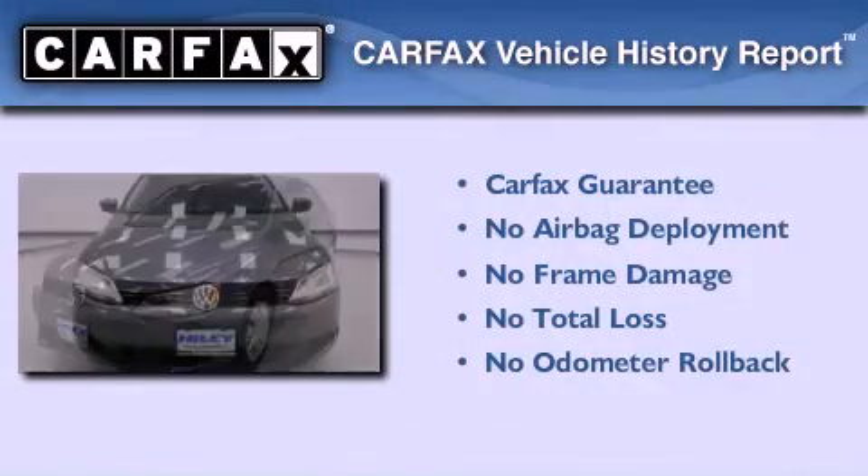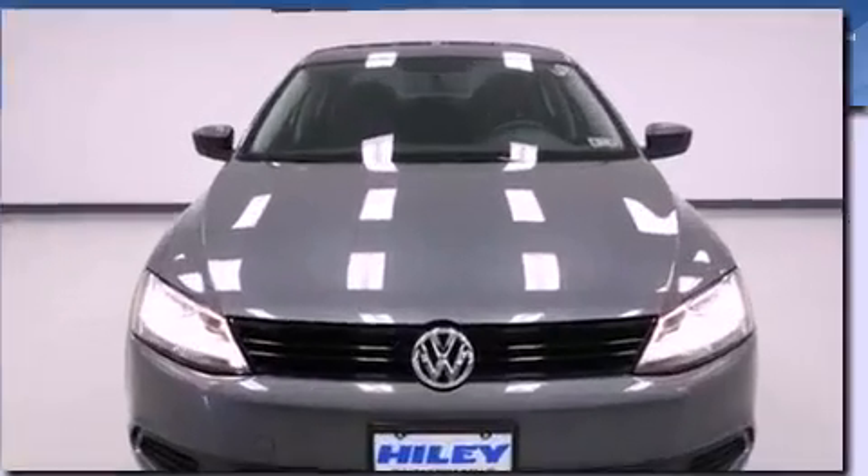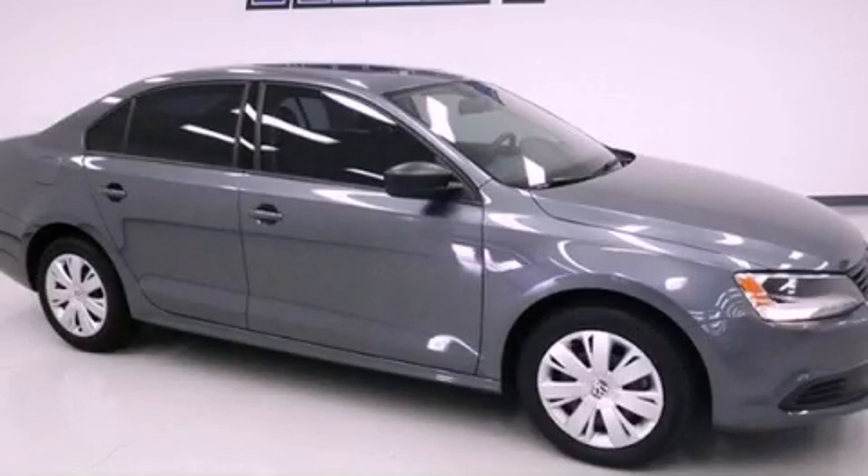Not to mention that this Volkswagen qualifies for the Carfax Buyback Guarantee. This automobile won't last long at this price — call and arrange a test drive now.